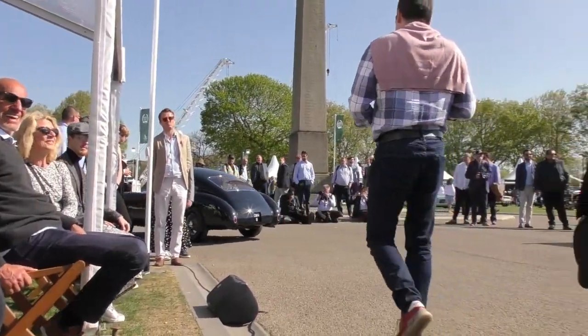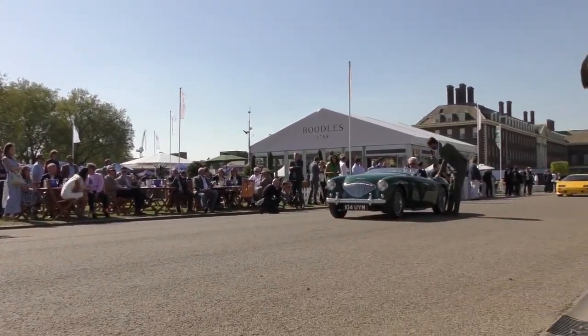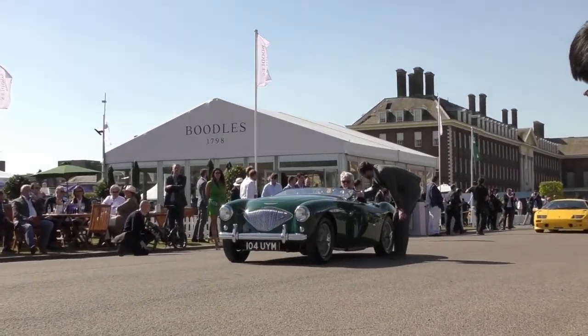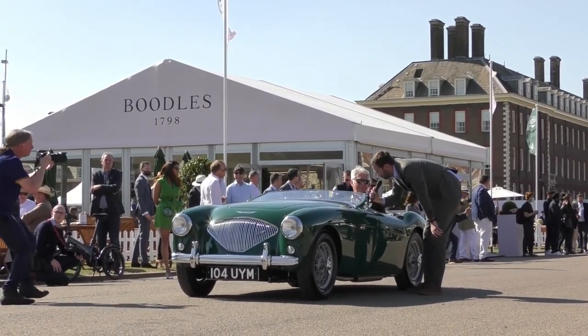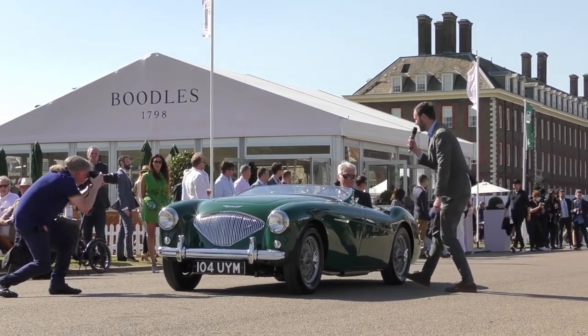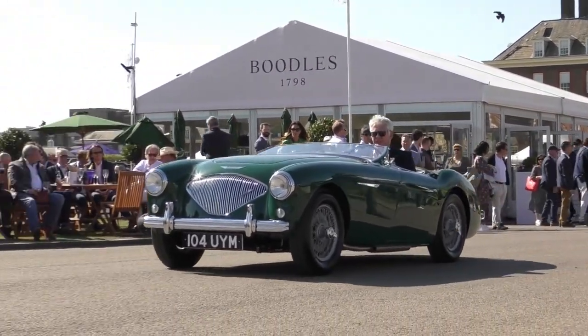Mr. Willington — a lovely little Healey. Could you tell me a little bit about it? 1953 Austin Healey 100 BN1, totally restored, California car, original left-hand drive, windscreen down. Cool — gotta be done. Really cool. Thank you, Keith — looks beautiful, a really lovely example of the Healey 100.